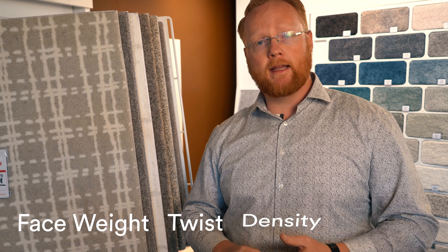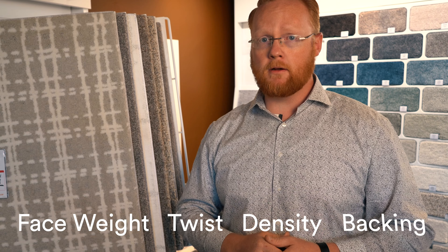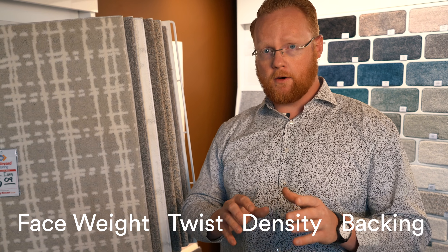The things we've just talked about are some of the most important factors that contribute to the cost of your carpeting, but other things to consider when looking at the quality of the carpeting include face weight, twist, density, and the backing. Be sure to include those when you're looking at the carpeting that you're choosing for your home.